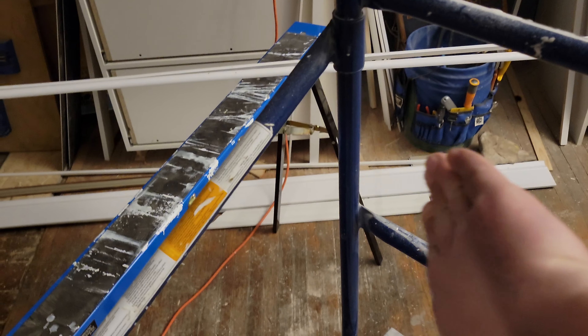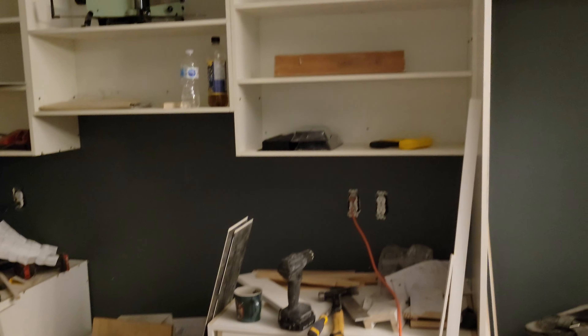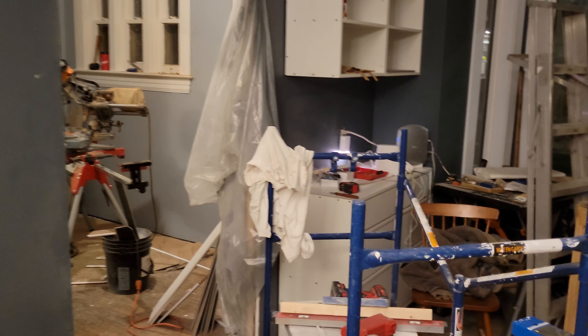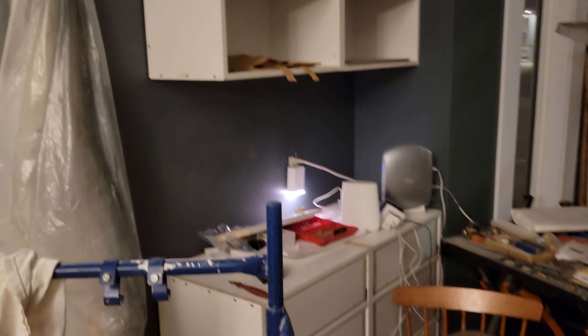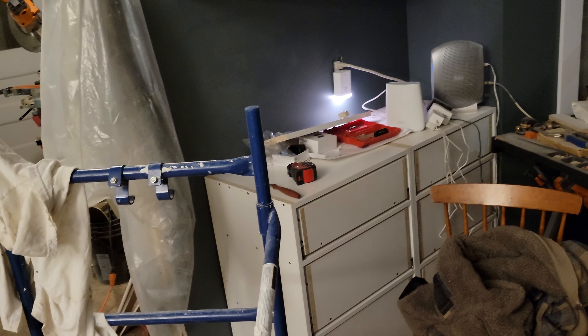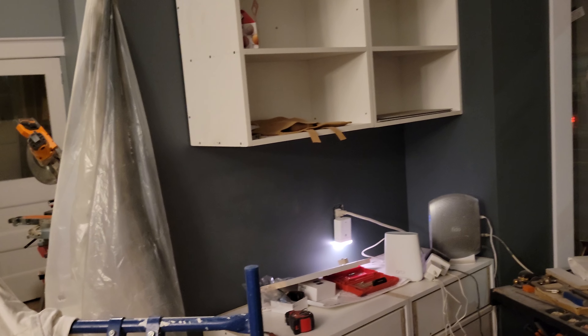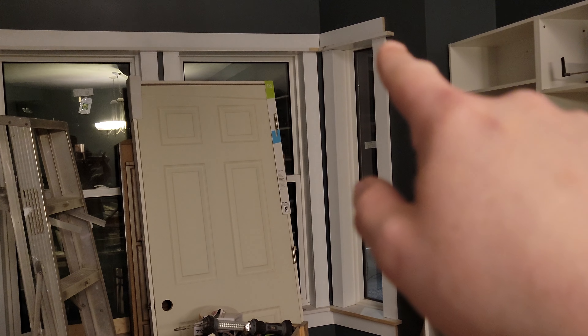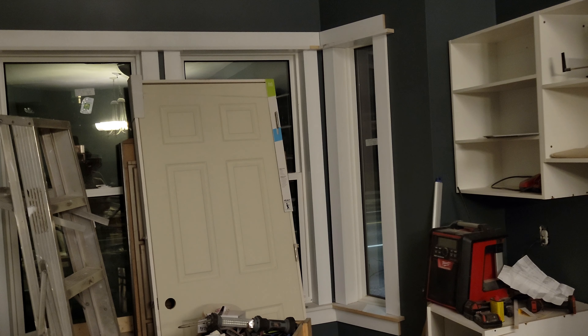The sink will go in across from the oven and the island will come out this way. Above the fridge are these cool side-loaded cupboards — they come in from the side. I'll probably end up with Tupperware everywhere up there. Over here is going to be mostly my coffee station: all my mugs, espresso machine, Keurig, kettle — all my tea and coffee stuff will end up up there.